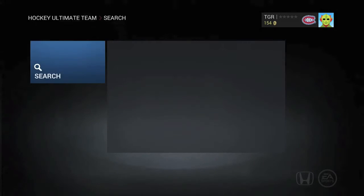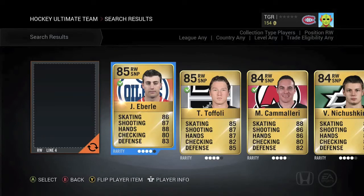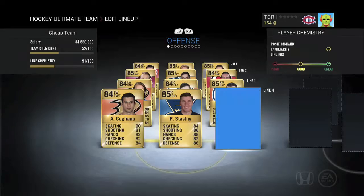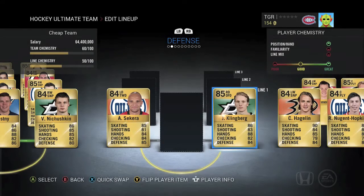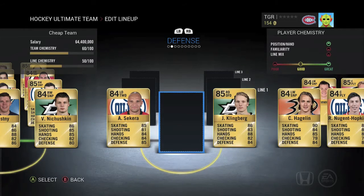To complete our fourth line we've got Valery Nishushkin. He's huge, he's from the Dallas Stars, a good sniper, pretty much fast actually, but he's just a great sniper with great shooting — for under like 750 coins.